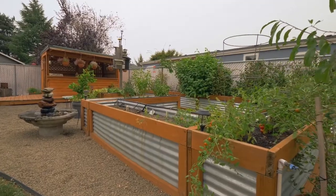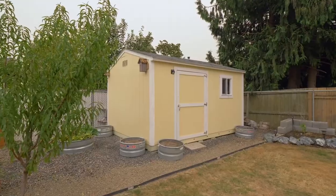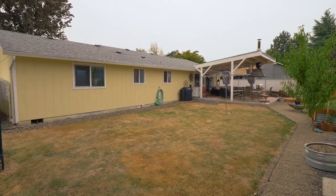Enjoy raised bed gardens, a water feature, and a new tough shed, plus a small greenhouse in the ample grassy yard.